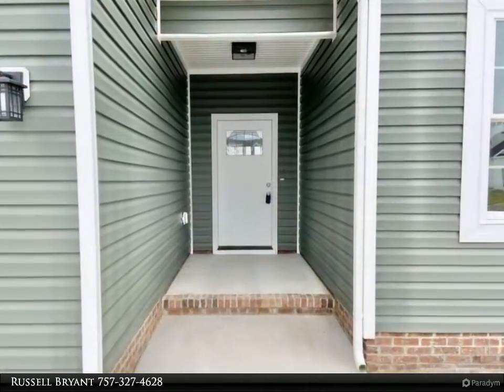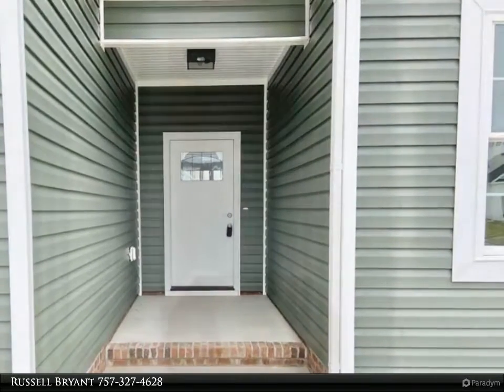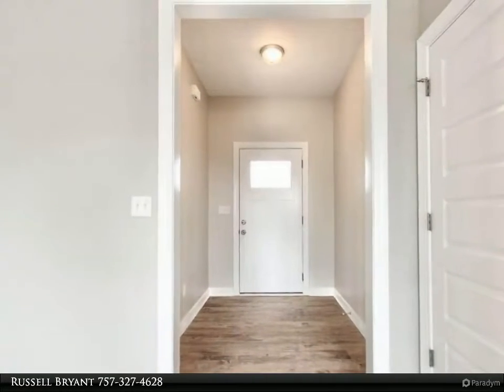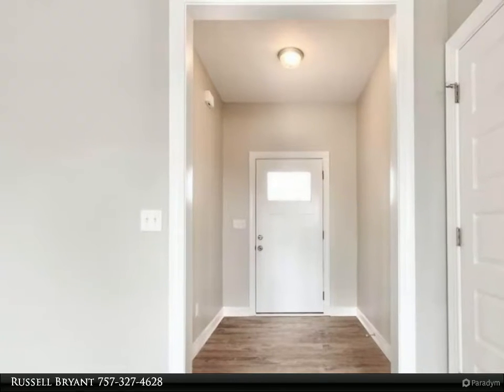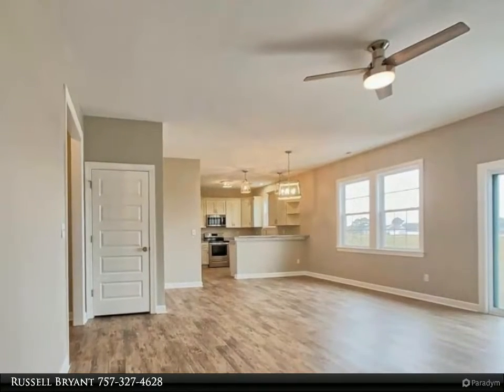The primary suite features a custom tiled shower, dual vanity, and a massive walk-in closet. The flex dining and living room offers a great view of the rear yard, with a bar area, oversized pantry, and custom wood shelving throughout.